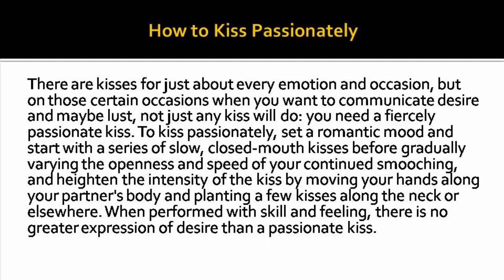To kiss passionately, set a romantic mood and start with a series of slow, closed-mouth kisses before gradually varying the openness and speed of your continued smooching. Heighten the intensity of the kiss by moving your hands along your partner's body and planting a few kisses along the neck or elsewhere. When performed with skill and feeling, there is no greater expression of desire than a passionate kiss.